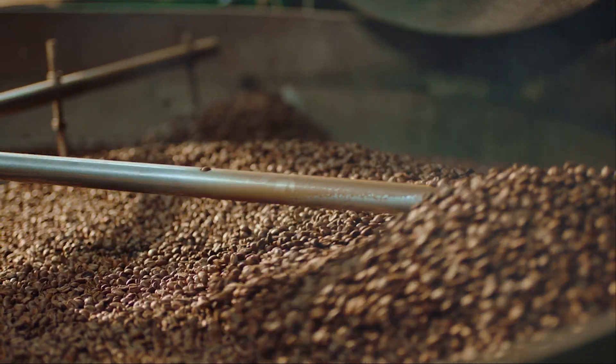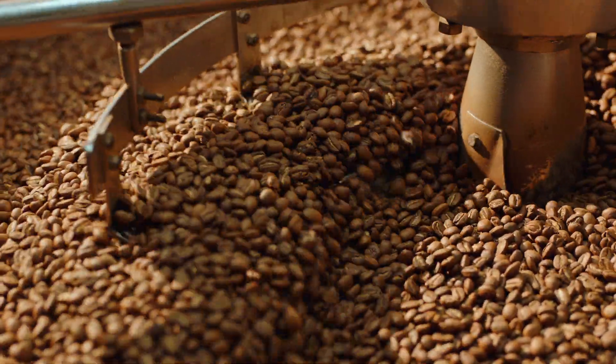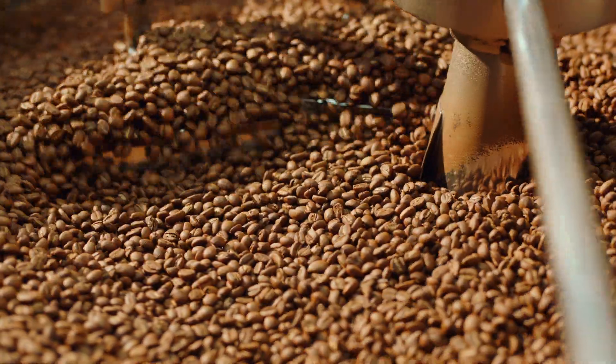Using beans before that five-day mark makes it a bit more challenging to work with. Once the beans are older, about 30 days, volatile aromatics start to fade, so the coffee loses the best parts of its character.